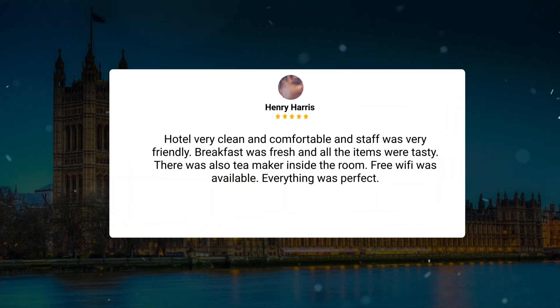Hotel very clean and comfortable and staff was very friendly. Breakfast was fresh and all the items were tasty. There was also a tea maker inside the room, free WiFi was available — everything was perfect.